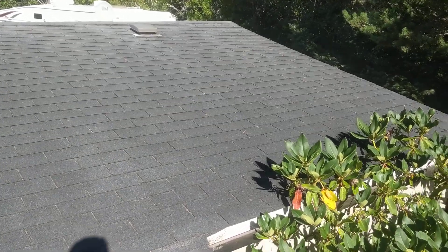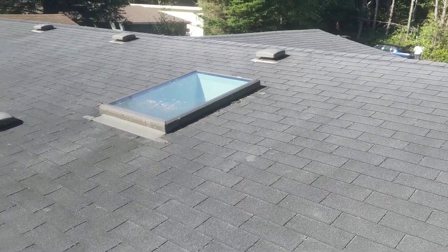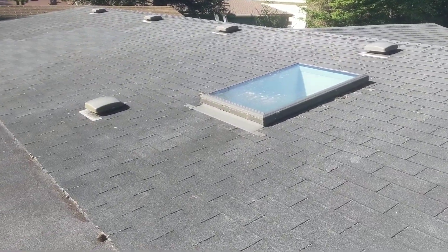It's September 12th, 2019. My name is Eric Haluzyk with All Corners Home Inspections. This is the roof evaluation for this manufactured home here in South Beach, Oregon.